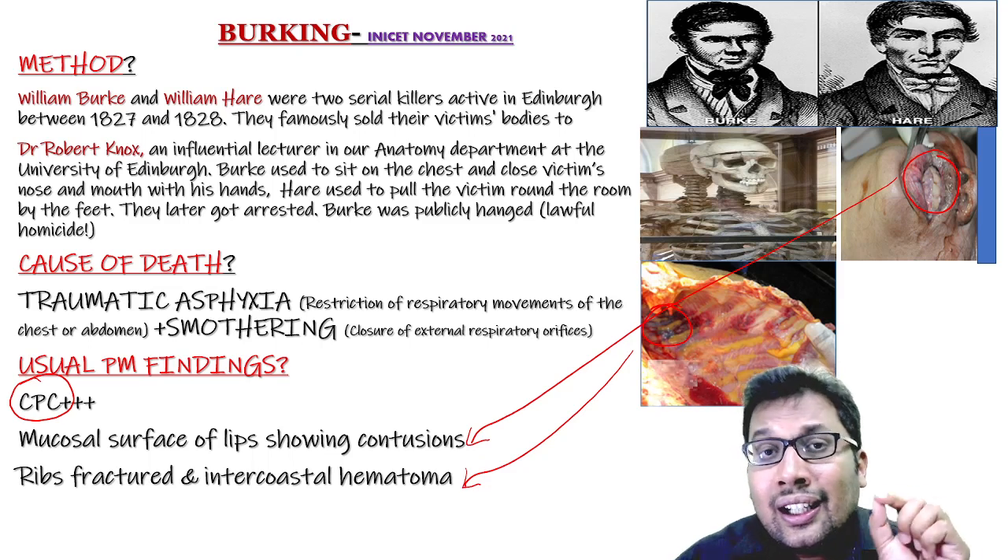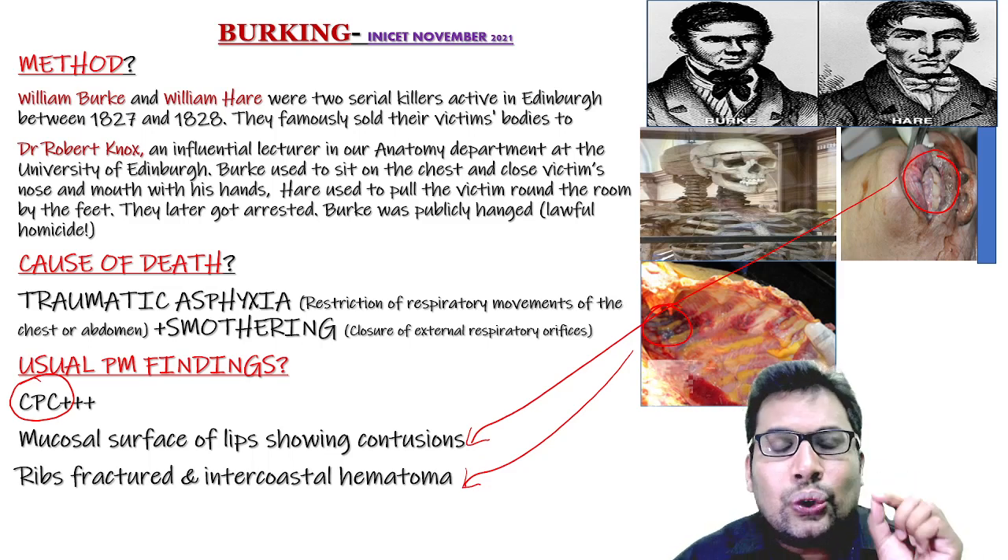So in Birking, the cause of death is traumatic asphyxia and smothering. Thank you.